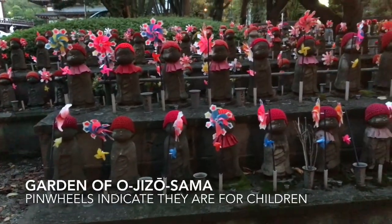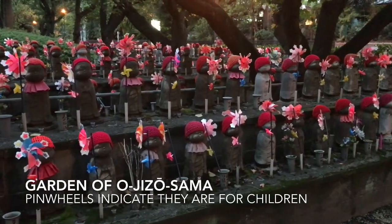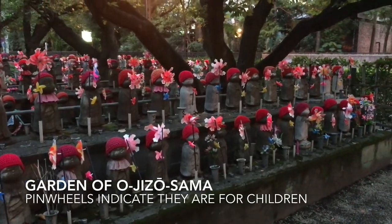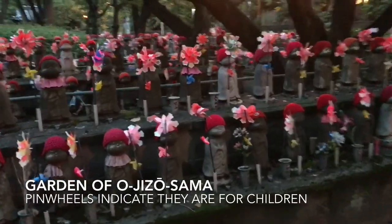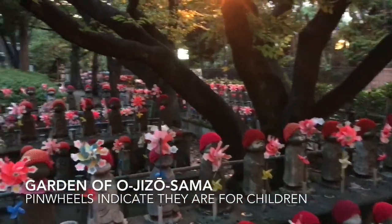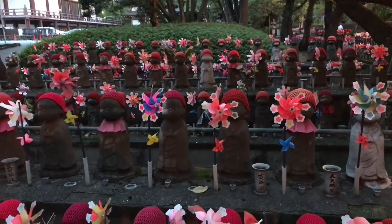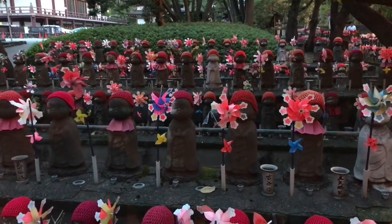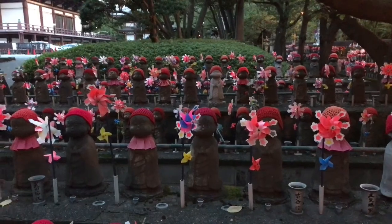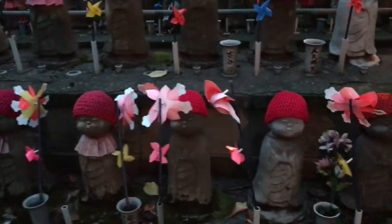There's this garden of Jizo with pinwheels — these are all dedicated to stillborn children and children who died; they're supposed to help accompany them into the afterlife. As you can see, this actually goes along the entire side wall of the main Zoujoji precinct — hundreds of these, maybe a thousand. Kind of sad, but also kind of cute.